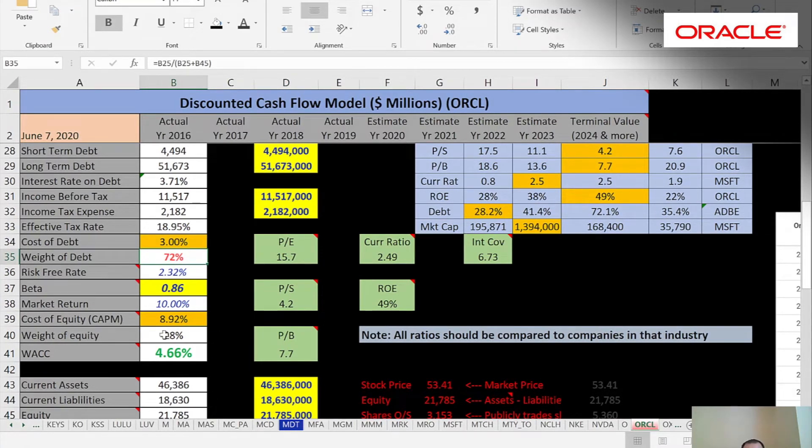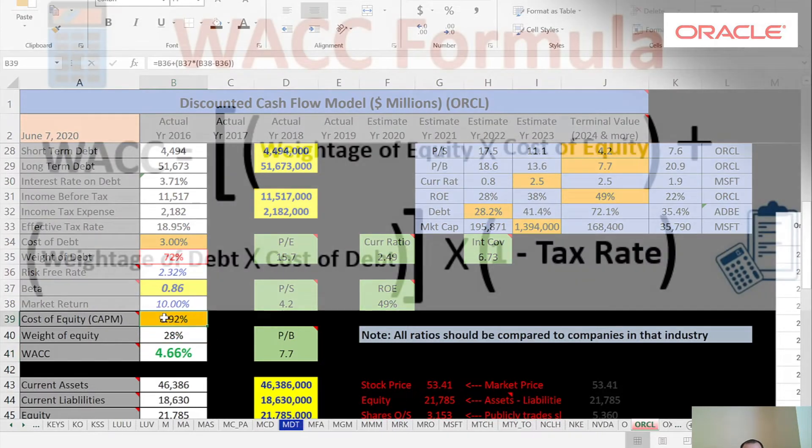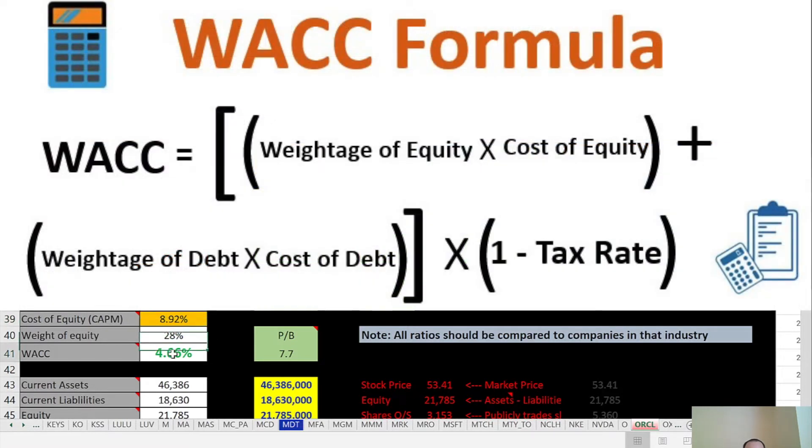Now we have the entire capital structure: 72% of the company is debt and 28% equity — a pretty leveraged number, which is a little concerning. The weighted average cost of capital (WACC) is only 4.7% because their beta is so low. WACC is a combination of the cost of equity and cost of debt, and that's what we use to discount the future cash flows.